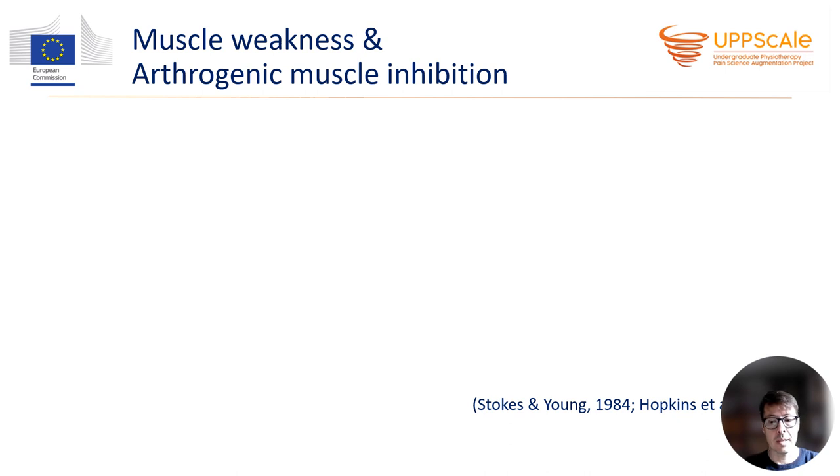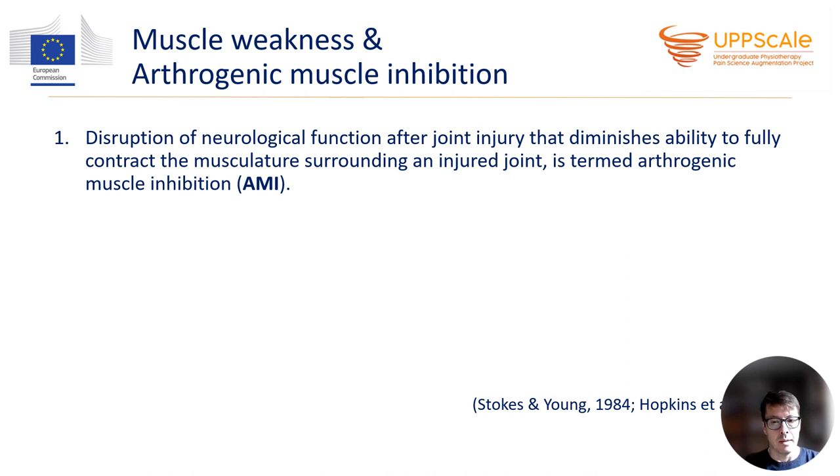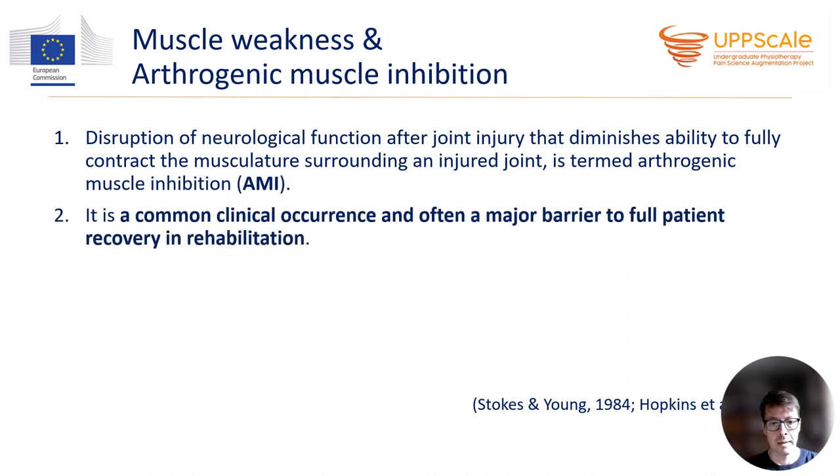So what is arthrogenic muscle inhibition and how it relates to muscle weakness? Arthrogenic muscle inhibition, shortly AMI, is a disruption of neurological function that develops after joint injury and diminishes ability to fully contract the musculature surrounding the injured joint. It is a common clinical occurrence and it's often a major barrier to full patient recovery in rehabilitation.